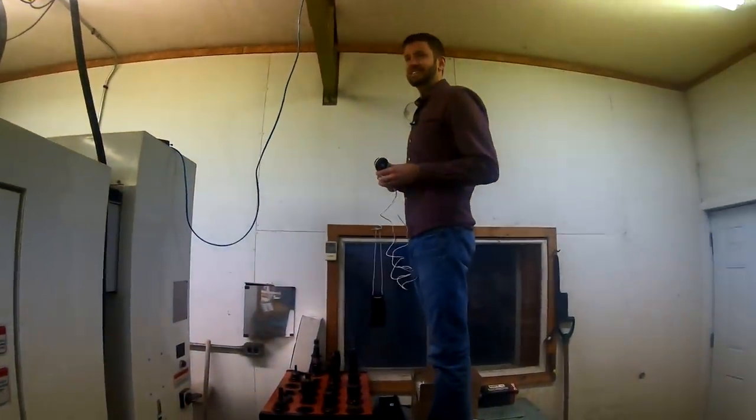He's installing security cameras so I can keep an eye on these guys and make sure they're working. For safety and security. Safety and security, right.